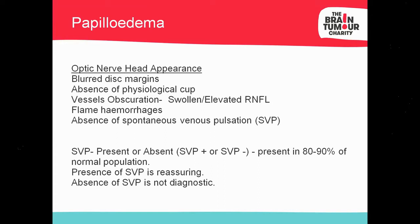You can also get haemorrhages, both on disc and off disc. There may be an absence of SVP — spontaneous venous pulsation — which we'll discuss later as it's a contentious issue. In theory, 80% of the population should have SVP. You may have been told in college that if somebody has SVP they can't have papilledema, but we'll talk about why that's not necessarily true nowadays.